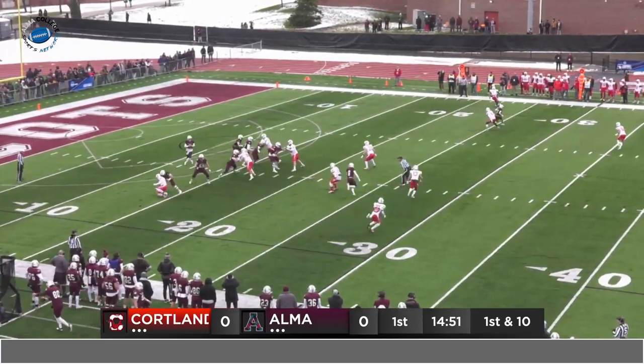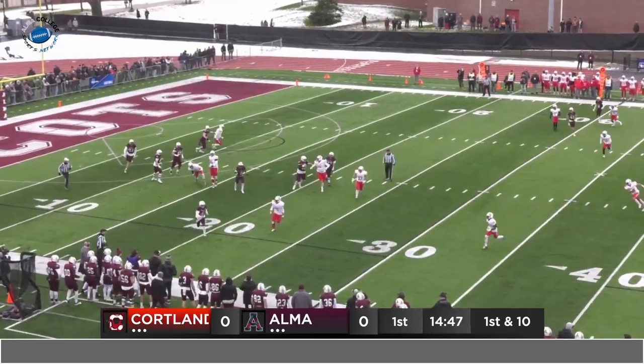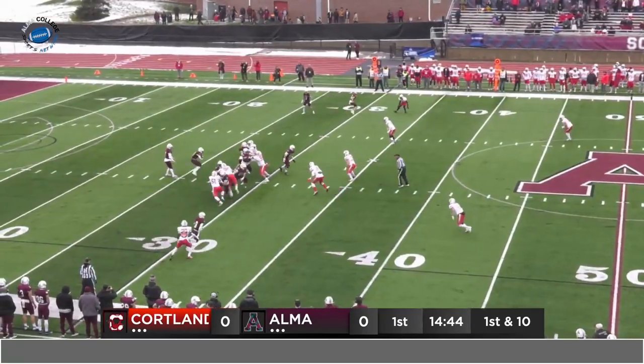Six in the box, French on the right, Poff wide to the left. St. John sitting in the pocket with excellent protection but nobody to throw to. He'll pull it down and run with it to the right side, across the 25, shoved out of bounds by Jaden Martinez. Touches down himself. First down from the 27.